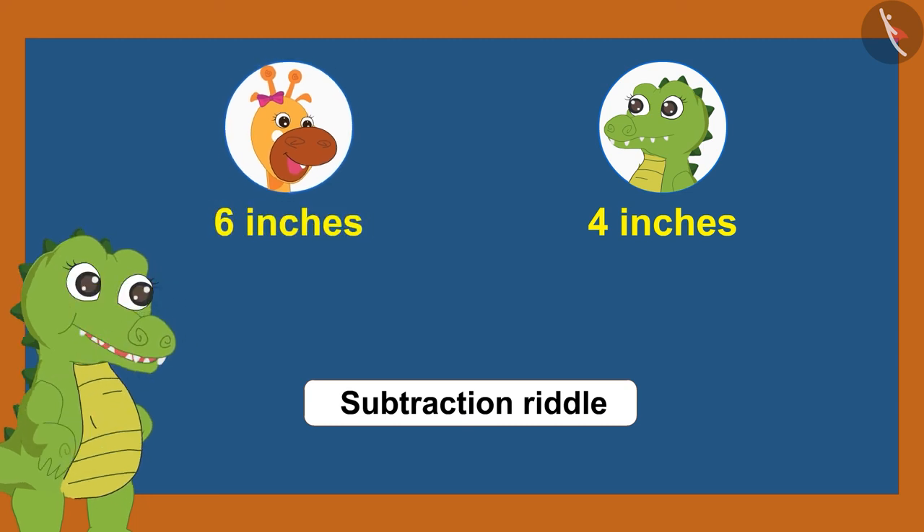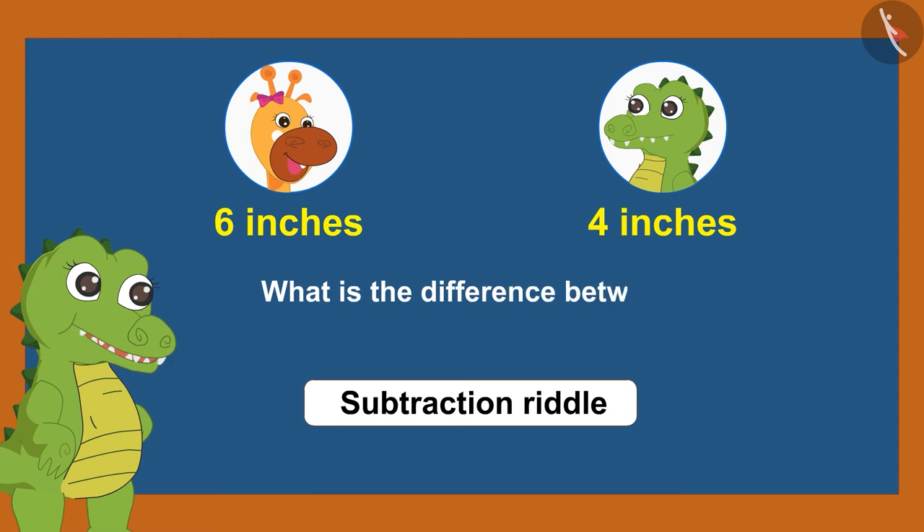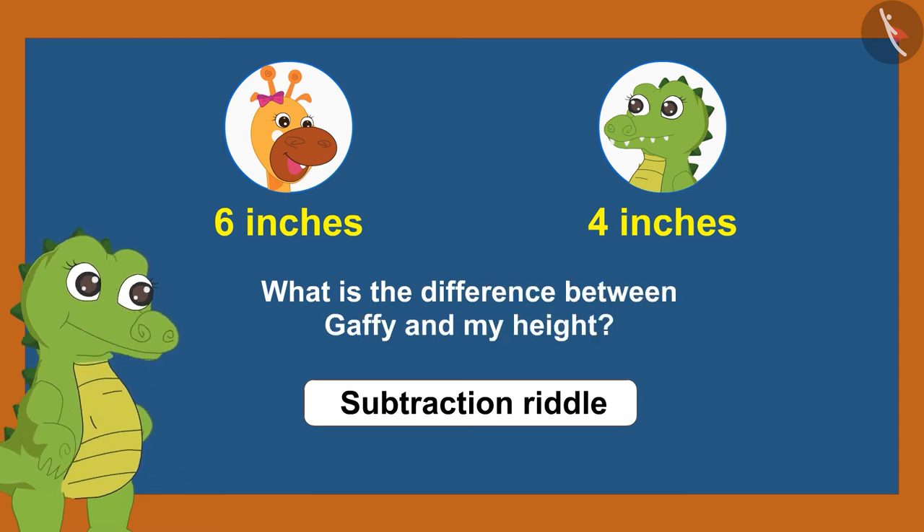If Gaffey is six inches tall and I am four inches tall, so what is the difference between Gaffey's height and my height?